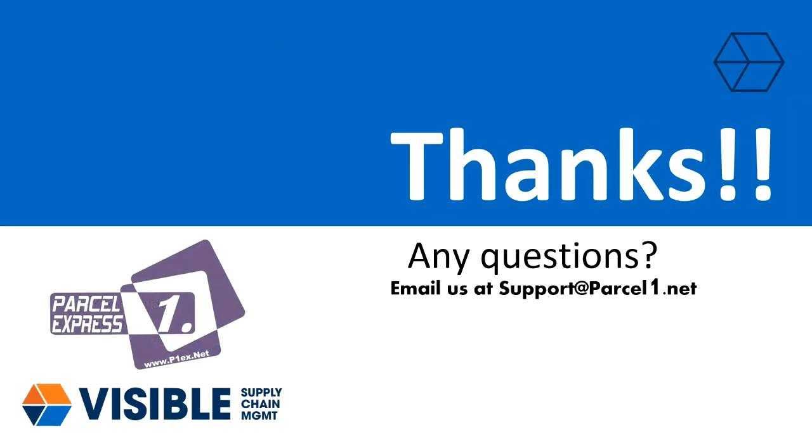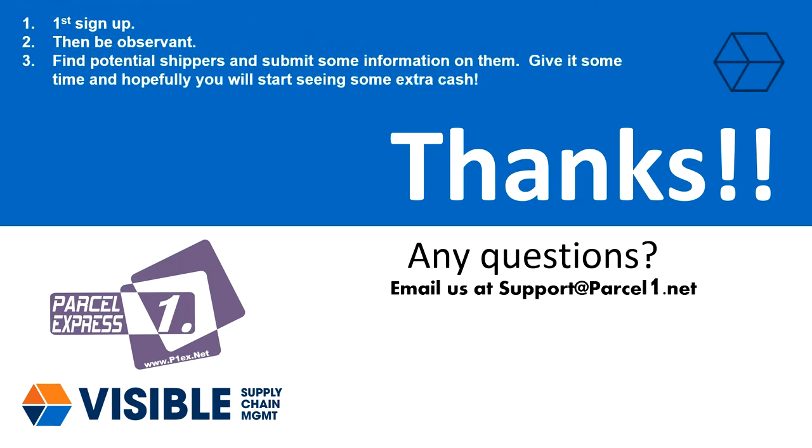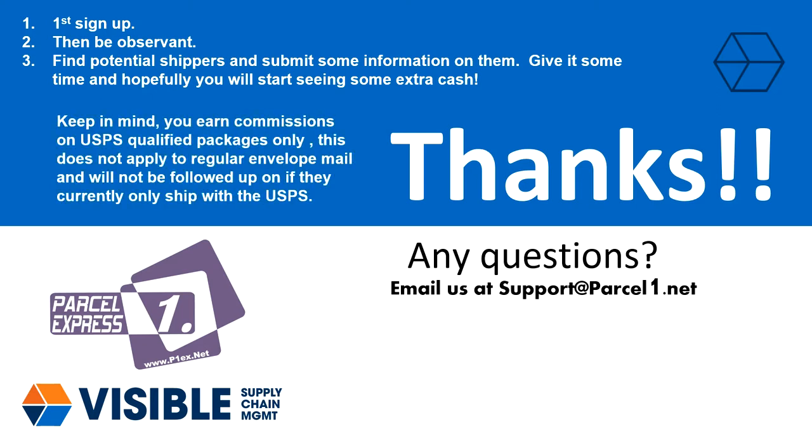Just to summarize: first sign up, then be observant. Find potential shippers and submit some information on them. Give it some time and hopefully you will start seeing some extra cash. Keep in mind, you earn commissions on USPS qualified packages only. This does not apply to regular envelope mail and will not be followed up on if they currently only ship with the USPS.